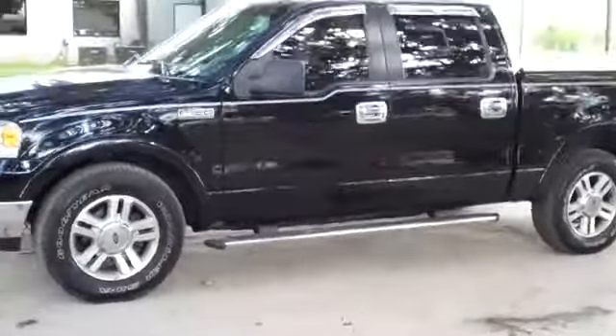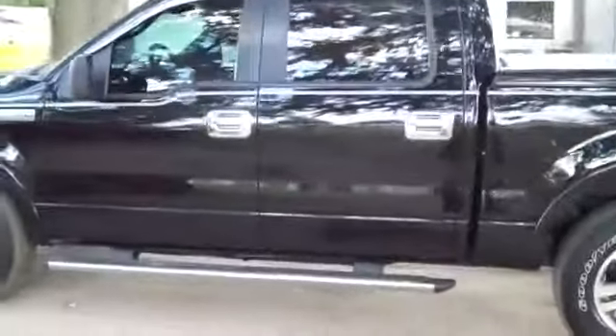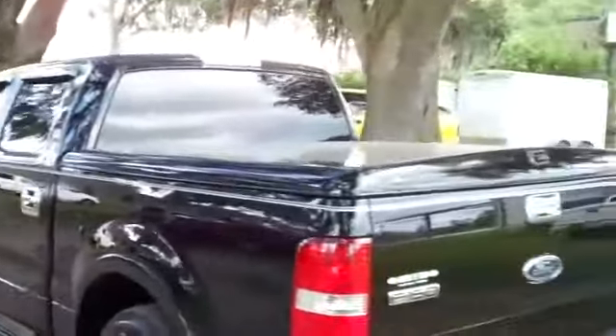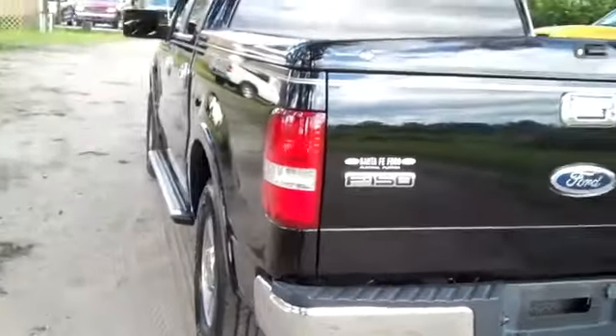Okay, we've just taken a quick look at the outside. You have alloy wheels, running boards, keyless entry, tinted windows, a bed cover, and around back you have a hitch receiver. Now let's take a look inside.